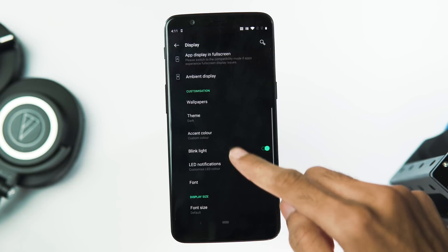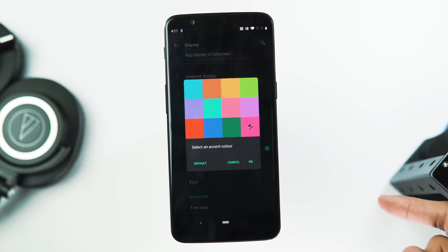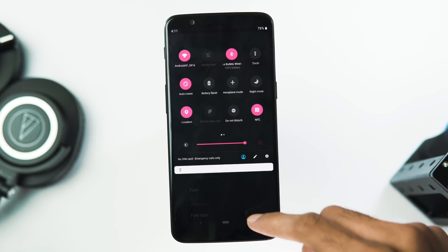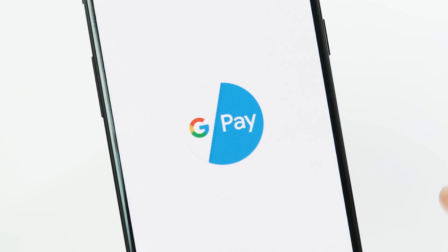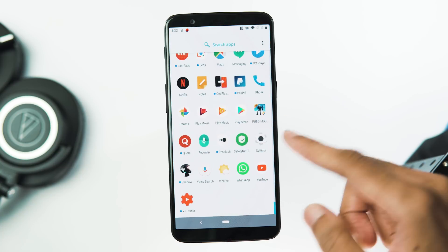Let's get back to the changes. I am trying to set different custom accent colors for the dark theme, and everything seems to be fine. Let's check the device certification — as you can see, the ROM passed the safety net compatibility test, so you won't be having any issues with banking apps like Google Pay. Launcher scrolling is also fine for the app drawer.